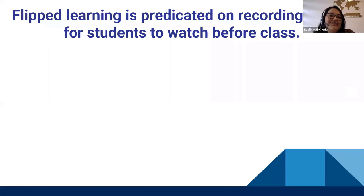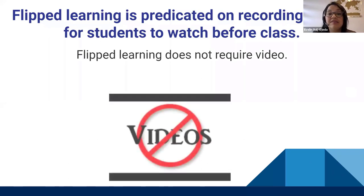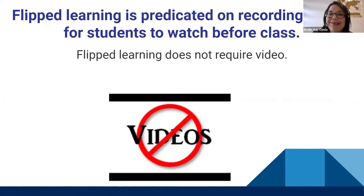Myth five: flipped learning is predicated on recording videos for students to watch before class, and that's the only pre-class activity. Of course not — you might not need a video at all. You might require students to read something or discuss something with someone else before coming to class. It all depends on what you need.